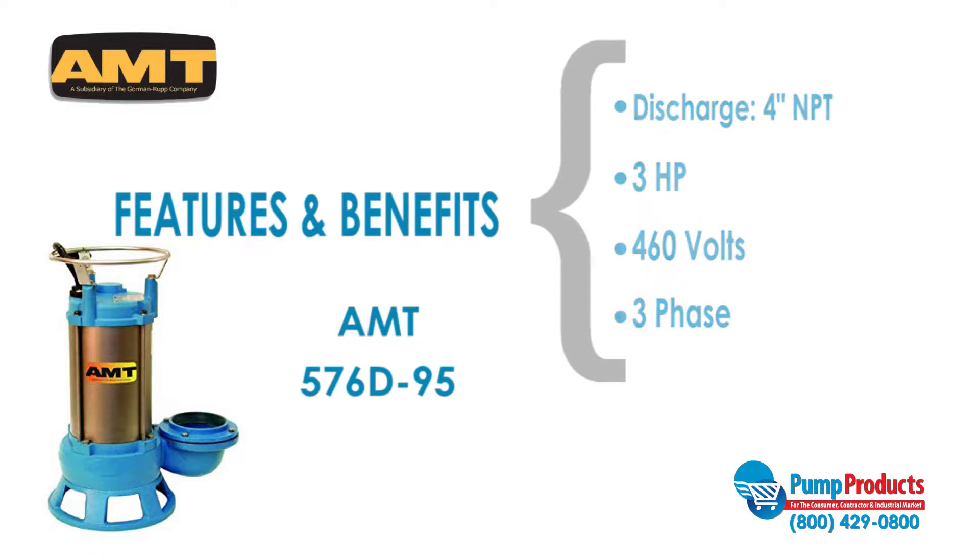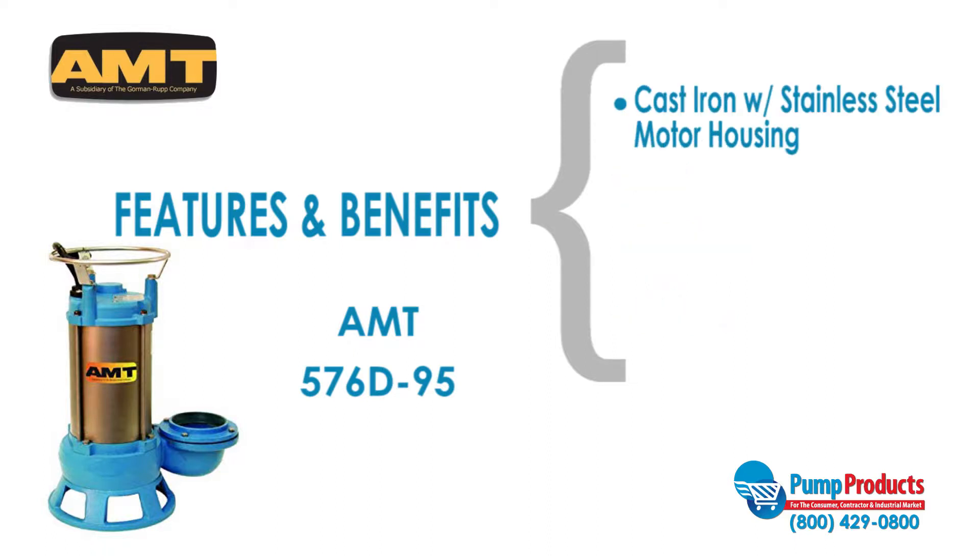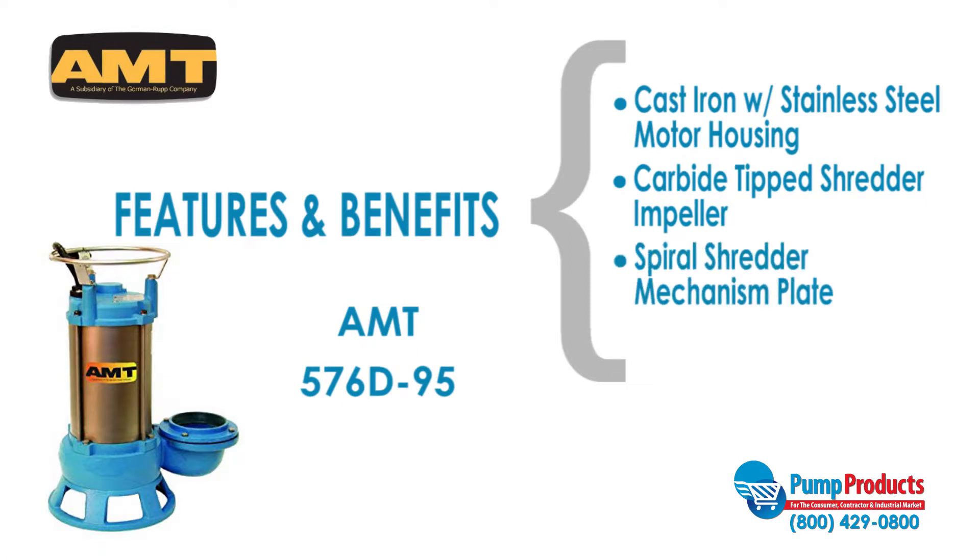This model also features a cast-iron with stainless steel motor housing, a carbide-tipped shredder impeller, a spiral shredder mechanism plate that is hardened for enhanced cutting ability, and an 18-foot power cord.